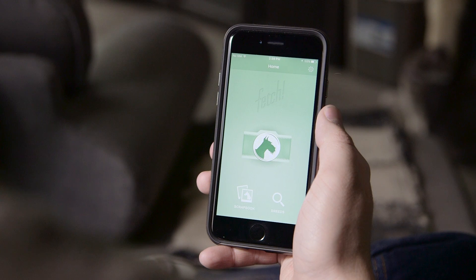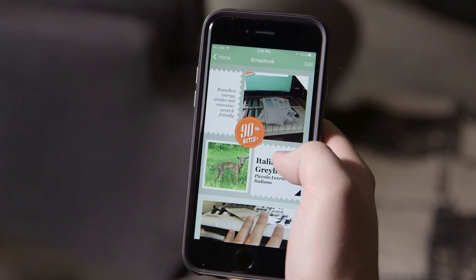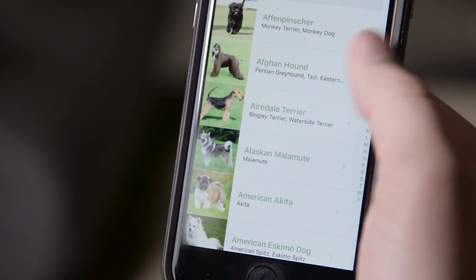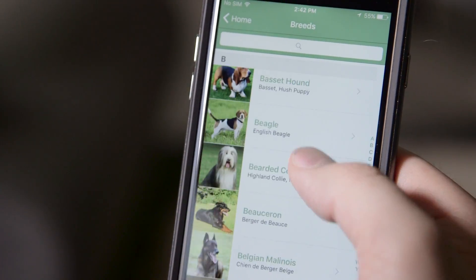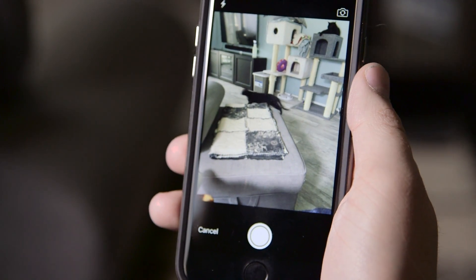The app features a very simple layout with three functions: examining the scrapbook, which is an itemized history of all the dog samples you've attempted to identify thus far; breed search, which allows you to search through an alphabetized dictionary of all known dog breeds through an intuitive interface similar to that of iOS's native music player; and the main sampling function.